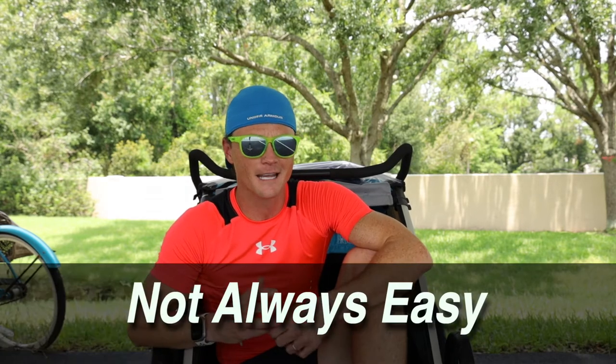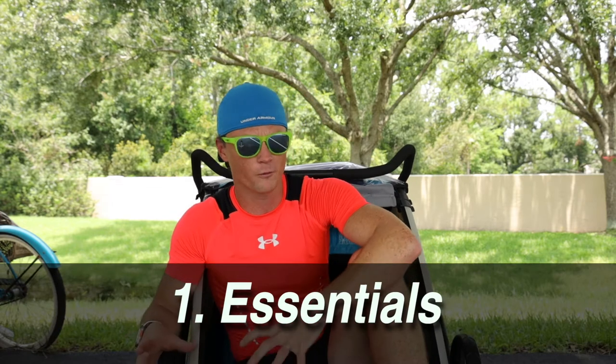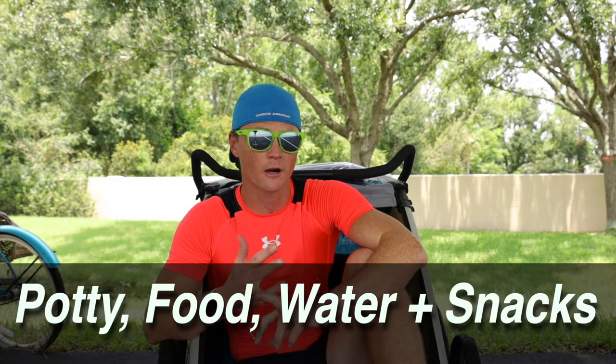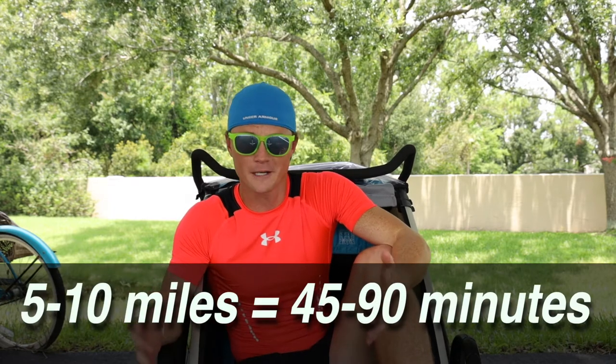I'm committed to exercising with my kids, and that's not always easy. Staying healthy and fit with kids can be difficult, and the Thule certainly makes it easier. My first tip is to take care of the essentials before you go on the run: make sure the kids have gone to the potty, gotten some food in them, and had some water — and bring water and snacks for the run. On long runs I'm out for five to ten miles, so 45 to 90 minutes, and you want to be prepared for all that time.